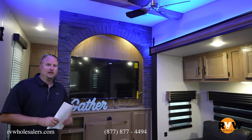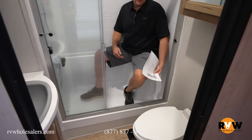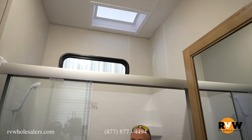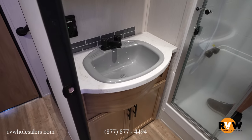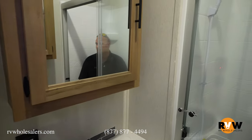We're going to move down to the hallway and check out the bathroom. Moving into the bathroom — I'm in the shower right now. I'm 6'5", a big guy, and it does have a nice seat in here with plenty of headspace. You've got your toilet down below and your medicine cabinet above that. It has a fantastic fan. You've also got your sink and another medicine cabinet, so there's plenty of storage everywhere inside your bathroom. My biggest thing I like about it is there's plenty of room for a bigger guy to get ready and take a shower.